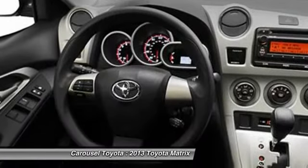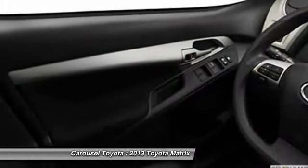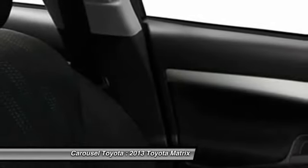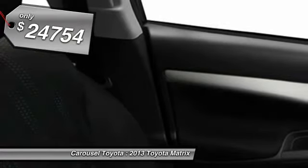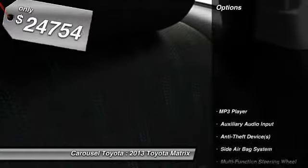The 1.8 liter dual overhead cam 16 valve 4 cylinder in Matrix features dual independent variable valve timing with intelligence, allowing cam timing to be adjusted to suit a broad range of conditions. And is priced below $25,000. Here are some of this vehicle's great options.